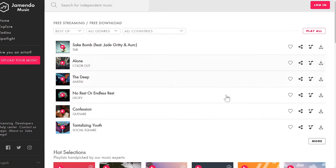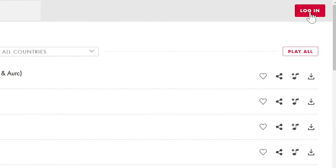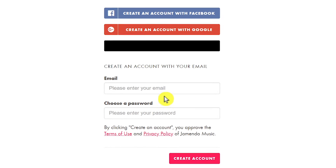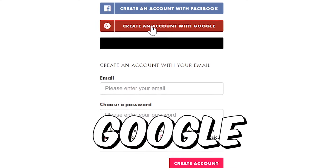First, let's create your free account here. To do that, just click where it says login, and then click down here to sign up. You can either sign up using an email and password, or you can just use your Facebook or your Google account.